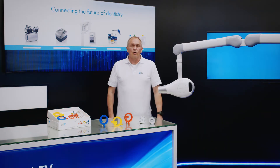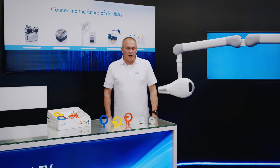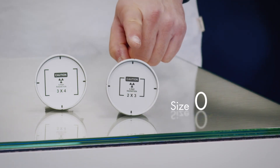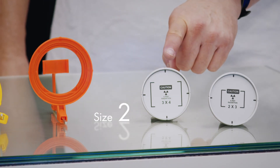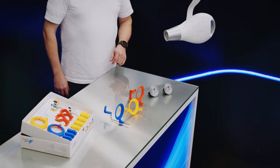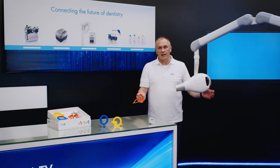Other interesting accessories are also available for the Vista Intra DC. They include two radiation field limiters: size 0 for 2x3 cm image format and size 2 for 3x4 cm image format, to ensure compliance with the requirements of applicable standards. The scope of delivery includes an adapter cable for the connection of an external exposure switch. Moreover, the tube diameter is a perfect fit for the Dordental right angle holder set.